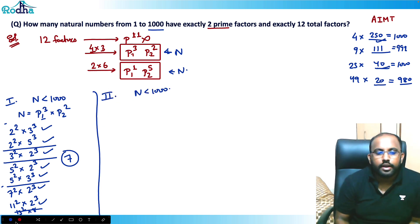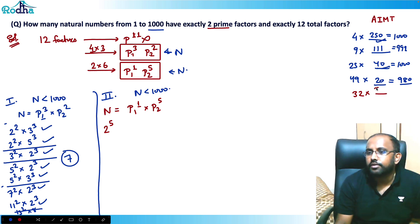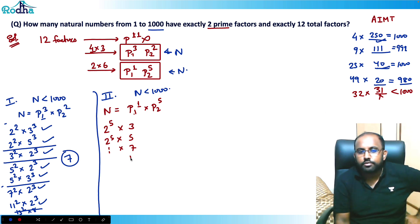Now Case 2: n = p1¹·p2⁵. Start with 2⁵=32. I can multiply by any prime up to 31 (since 32×32=1024 exceeds 1000). So the primes I can multiply are 3, 5, 7, 11, 13, 17, 19, 23, 29, 31 — that's 10 numbers possible with 2⁵.